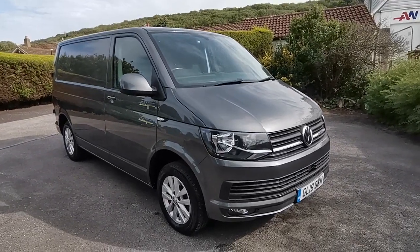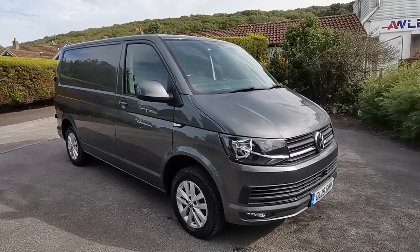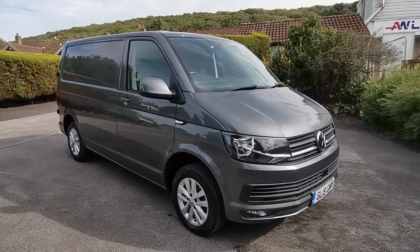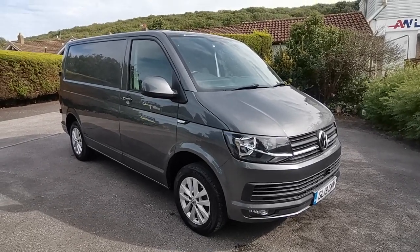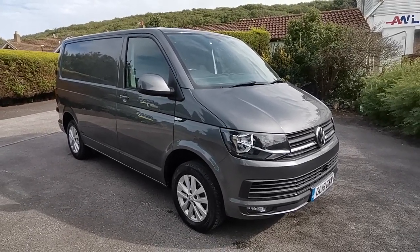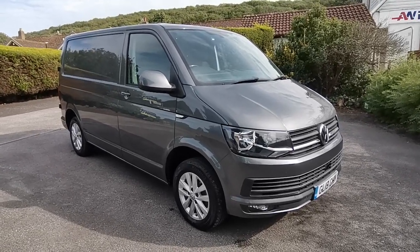Hi guys, Paul from Auto Wholesale. Today I'd like to show you this short wheelbase Volkswagen Transporter T6 102 Highline with just 60,000 miles from new. Finished in the best possible colour combination which is indium grey with 16-inch Clayton alloy wheels.